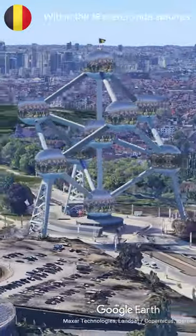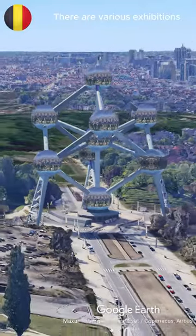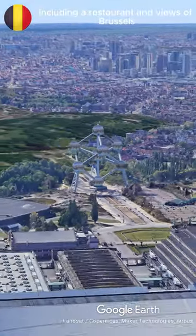Within the 18-meter wide spheres, there are various exhibitions, including a restaurant and views of Brussels.